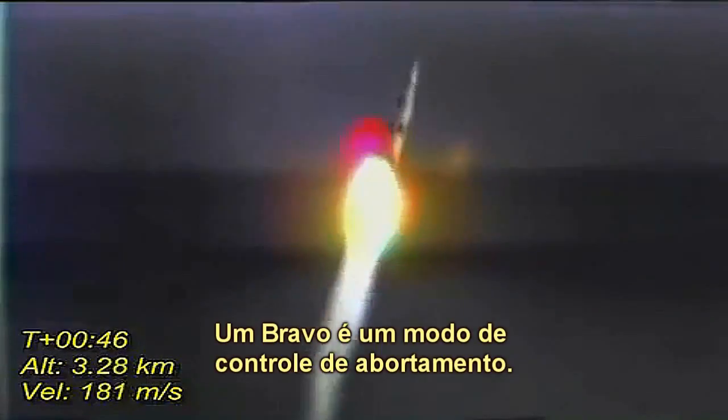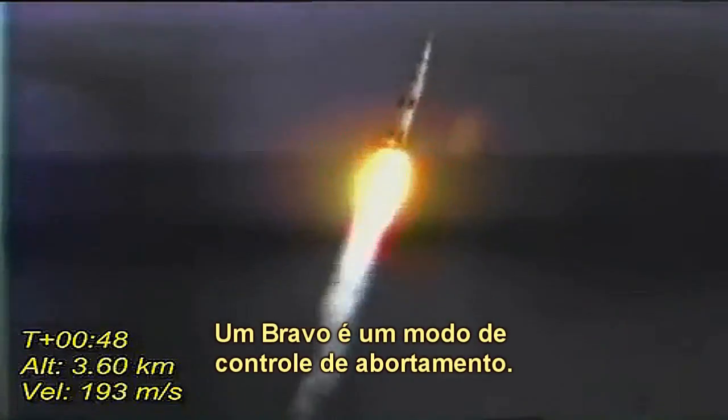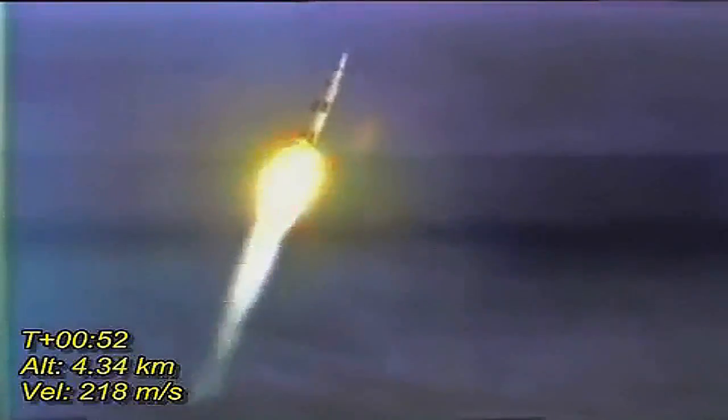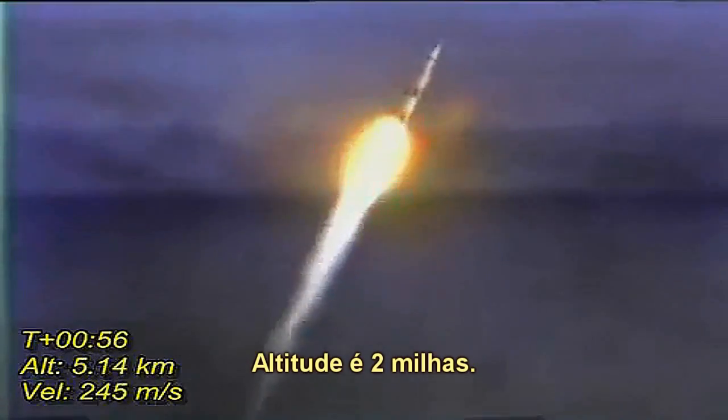One Bravo. One Bravo is an abort control mode. Altitude is 2 miles. Apollo 11, Houston, you're good at one minute. Downrange one mile. Altitude three, four miles now.